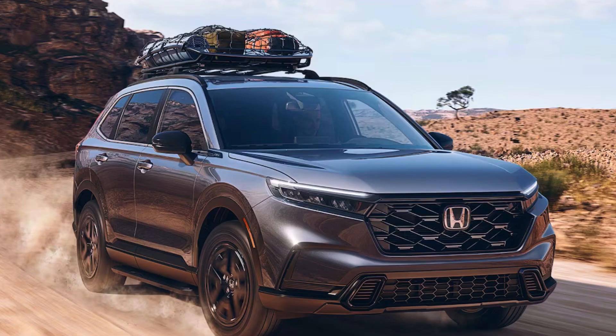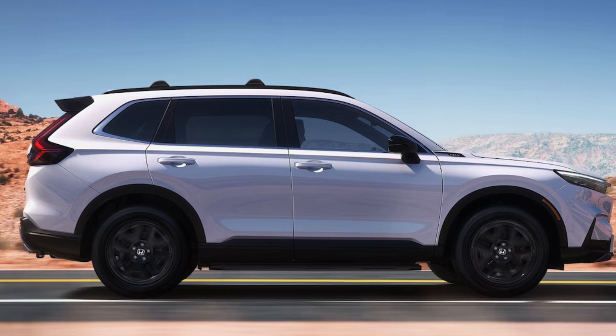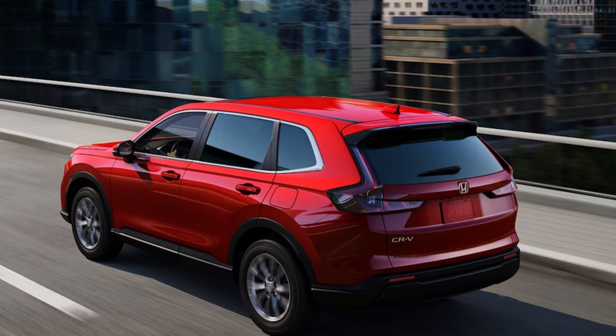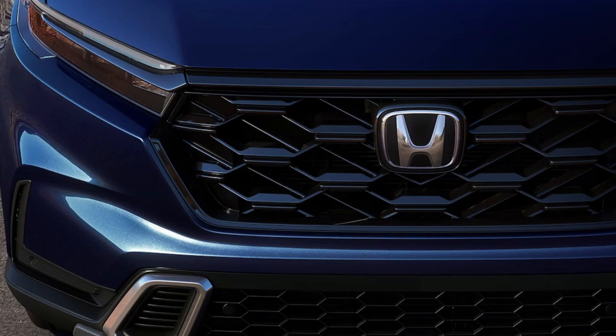Along with the looks, there are a lot of great features. You get a MacPherson strut front suspension. The LX gets steel 17-inch wheels; the EX and Sport Hybrid get 18-inch sparkling silver wheels; the EX-L and Sport-L Hybrid get 18-inch black wheels; and the Sport Touring Hybrid gets 19-inch wheels — all wrapped in all-season 235/65 tires. A spare tire is standard on gas models only. The top three trims have a power liftgate, with the Sport Touring Hybrid going hands-free. LED lights are standard across all trims, and all can get an active shutter grille, hood damper, remote entry, and a roofline spoiler.